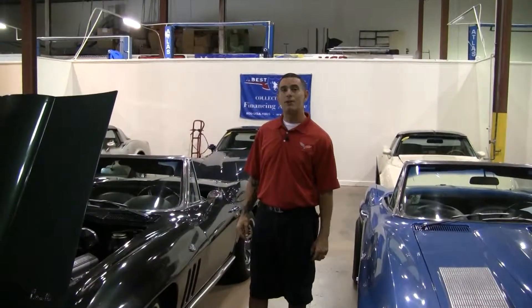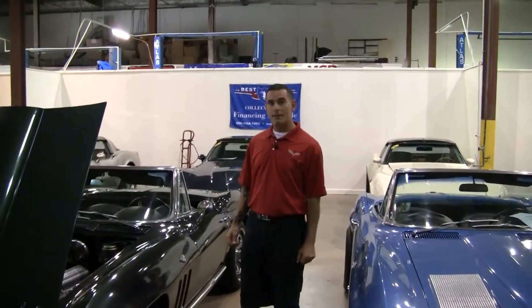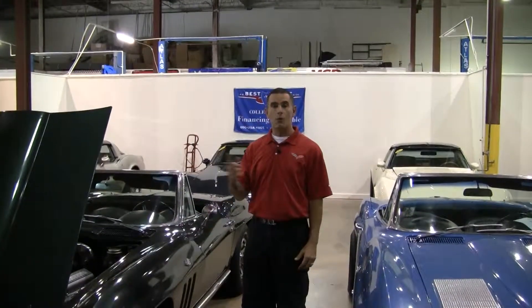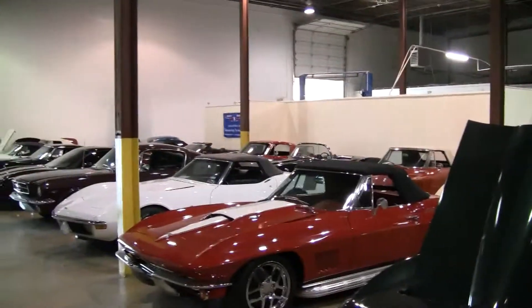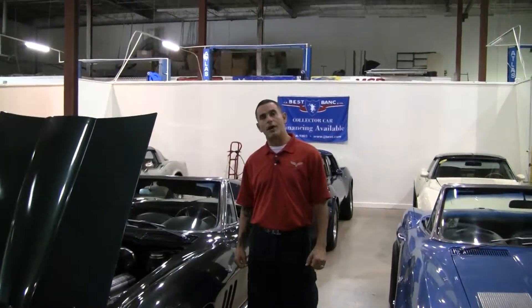If you'd like to be an owner, you can reach me directly at 470-214-1973. If you'd like to see some underside photos of this car or any other Corvette that we have in stock, you can reach me at brett, B-R-E-T-T, at buyavette.net. Thank you very much for your time.